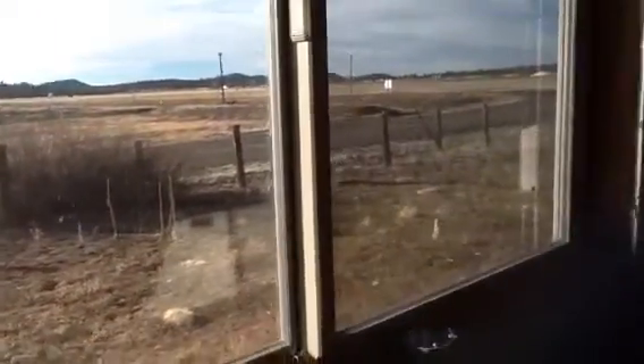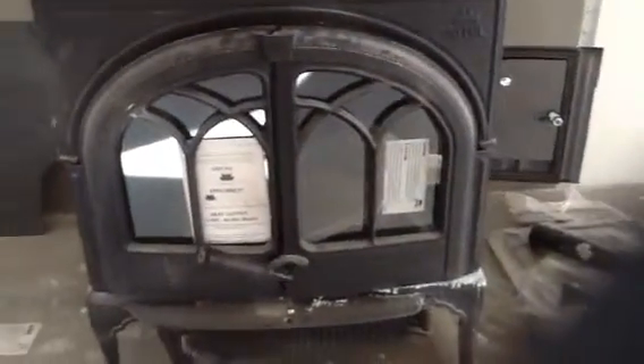So then we go down the stairs, and again there's a nice view. We don't hear any of the highway traffic. There's nice forced air and nice big energy efficient windows. Then we come down here to this side and there's a small bedroom with a closet.